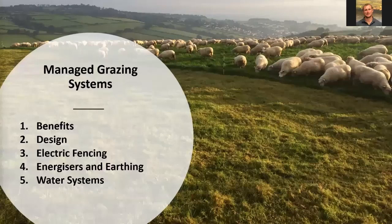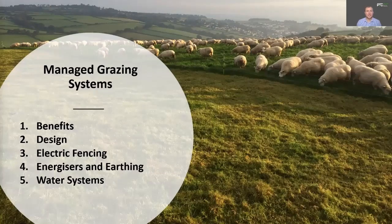I'm going to hand over to James now, who's going to talk through what we cover in this grazing series. Thanks Emily. So this series is a five-part series, and we're going to cover everything you need to know about how to design your own managed grazing system. That's going to include the benefits of managed grazing, design of the system, electric fencing, energisers and earthing, and water systems. We look forward to sharing our knowledge with you, and we really hope you enjoy working your way through this five-part series.